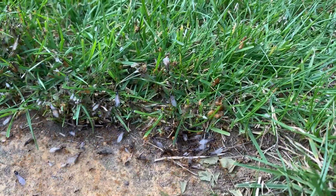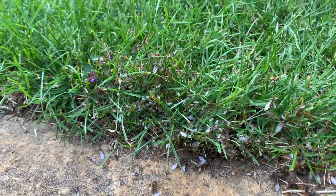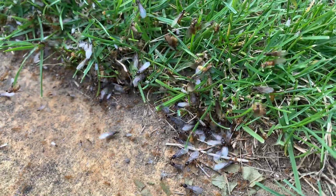Hi! Yesterday an ant colony, which I think was the yellow meadow ant or Lasius flavus, was having the nuptial flight. A nuptial flight is basically where virgin queens fly out with males to mate in the sky so that they can start new colonies.